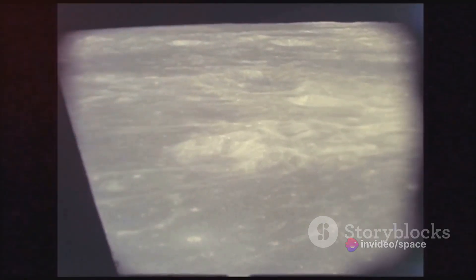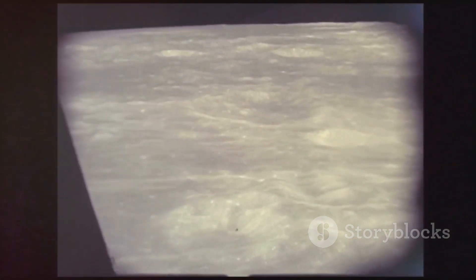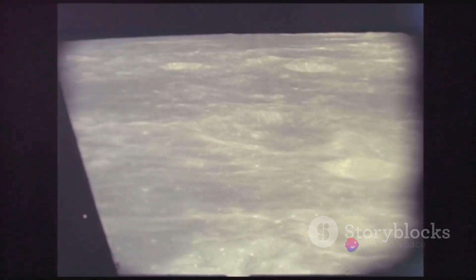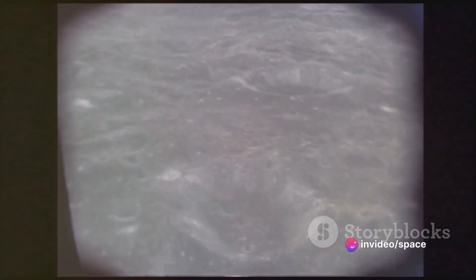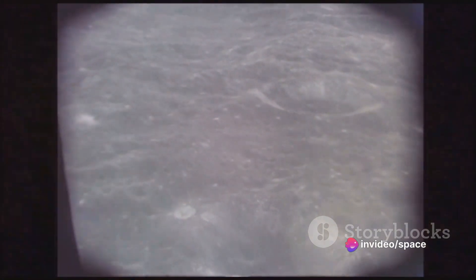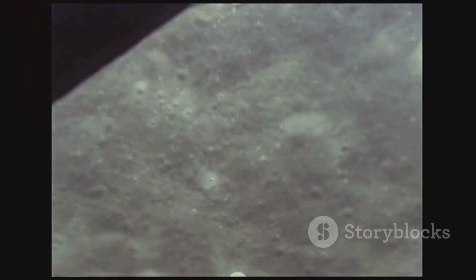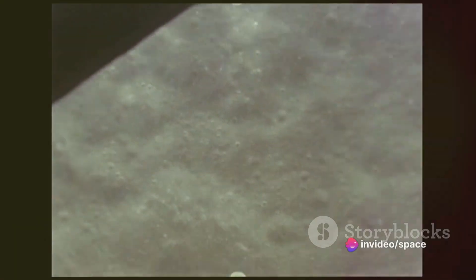These holes that we see are in fact craters — the remnants of numerous collisions that the moon has endured over its long existence. These craters range in size, with the smallest ones being less than a mile across to the largest, which span over 100 miles in diameter. There are an estimated total of over 3 million of these craters on the moon's surface.